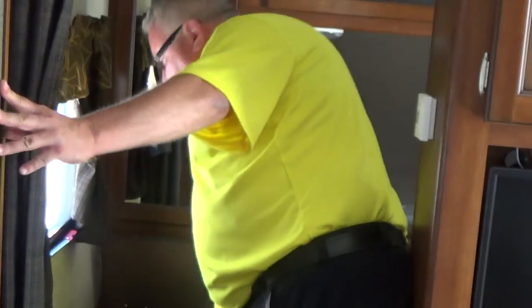Lots of storage, hanging space and pantry space. You have wardrobes at either side of the bed in the front. Lots of kitchen space. And this has a really unique feature — a laundry chute in the bedroom that goes into the front storage compartment.